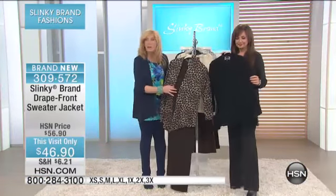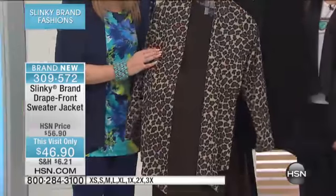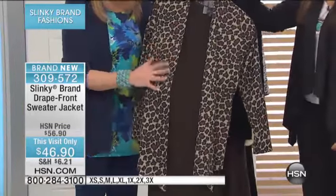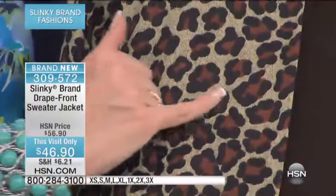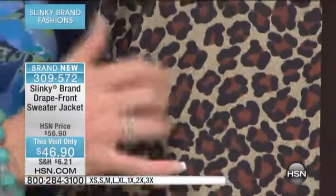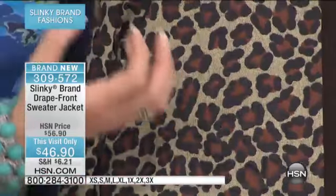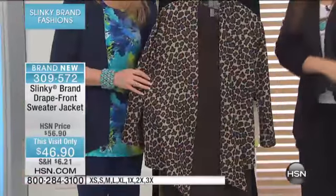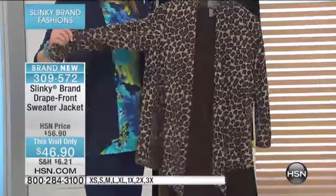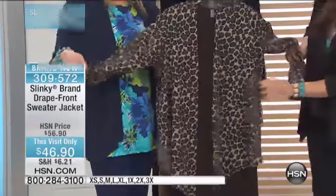It's a wonderful swing jacket. I want to get close because I want you to see the beautiful leopard. You've got this beautiful taupe ground with your brown, with the black outline of the leopard. It is just a vibrant, vibrant leopard. Very classic in look, but yet the body is just fabulous.